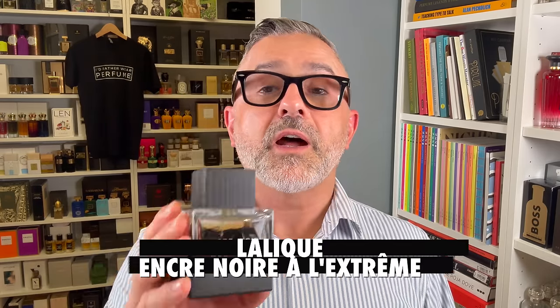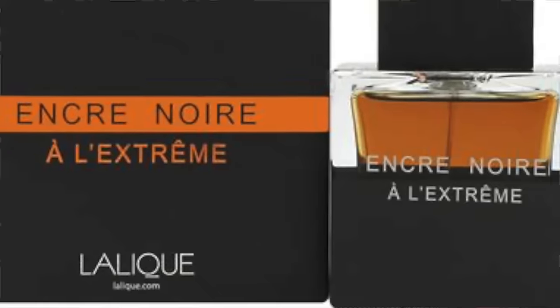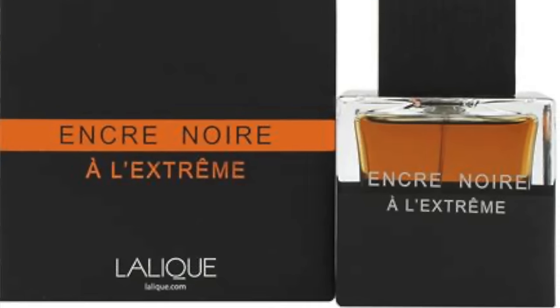At number 2 is Encre Noir à l'Extrême, my favorite of the Encre Noir series — a very luxurious take on the original Encre Noir. Both are about the same price, around $35 for 100ml, which is very inexpensive. You've got to be into vetiver fragrances to appreciate this. It's rooty, earthy vetiver, which is very woody, and not a crowd-pleasing fragrance. This particular version is the luxurious one — it reminds me of Sycomore from Chanel, so if you love that fragrance and you're looking for a cheaper alternative, this is worth trying first.